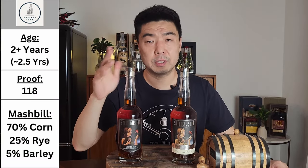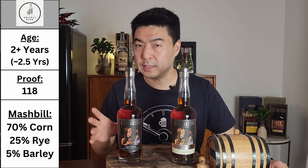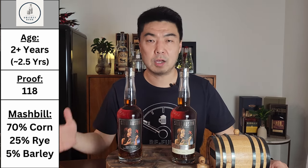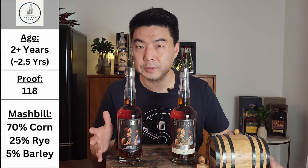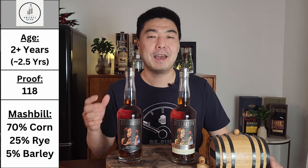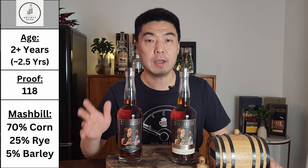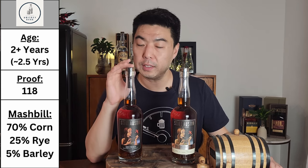Some of the stats on the regular cask strength: it comes in at 118 proof. The bottle says aged at least 2 years, but Still Austin says it's around 2 and a half years, which according to them is about 4 to 6 years of aging in Kentucky. The mash bill is 70% corn, 25% rye, and 5% malted barley. The price: $50.